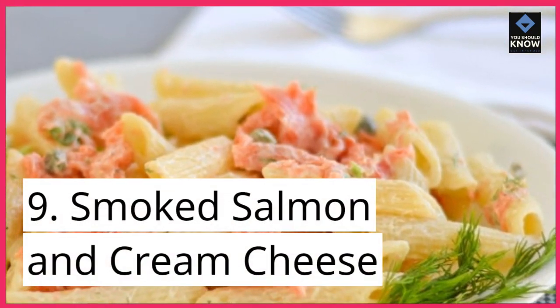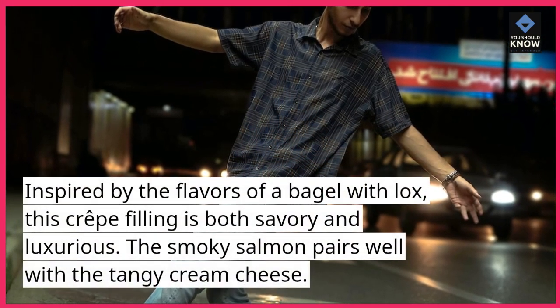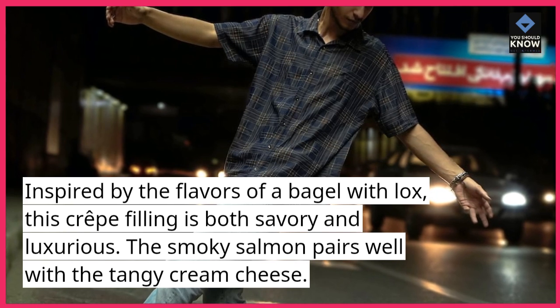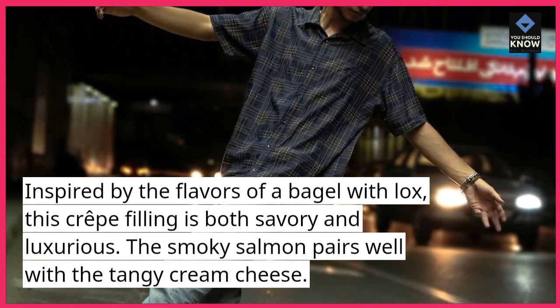9. Smoked salmon and cream cheese. Inspired by the flavors of a bagel with lox, this crepe filling is both savory and luxurious. The smoky salmon pairs well with the tangy cream cheese.